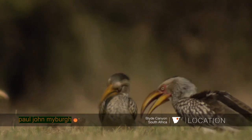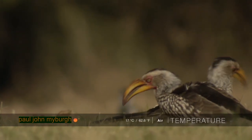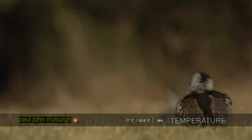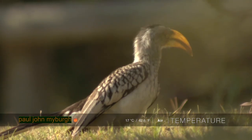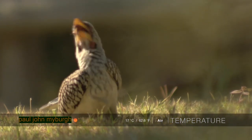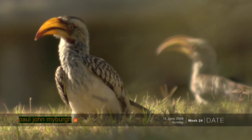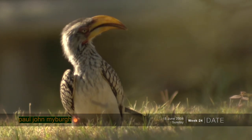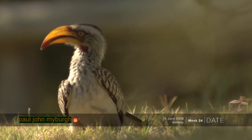They seem focused on this patch of ground here, foraging what would be now in this dry season termites and ants. Otherwise for the rest of the year they would be feeding on small insects, spiders, and seeds. But for now it's termites and ants — they pry them out of the grass roots and somehow these huge bills delicately consume this food source.